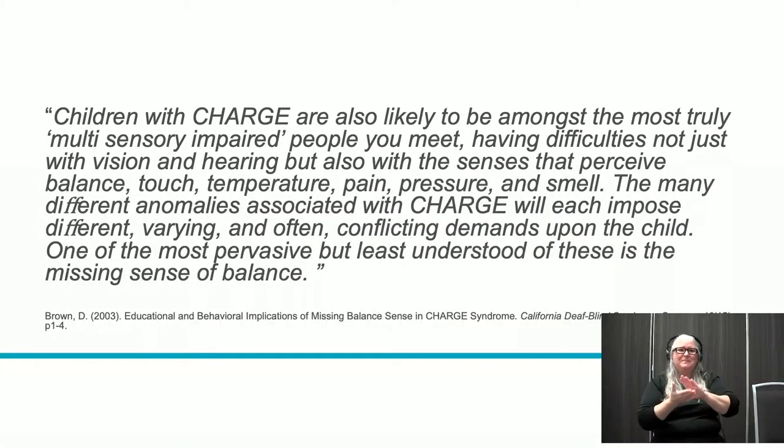David Brown wrote for California DeafBlind Services and Resources that children with CHARGE are likely to be amongst the most truly multisensory impaired people you meet, having difficulties not just with vision and hearing, but also with the senses that perceive balance, touch, temperature, pain, pressure, and smell. The many anomalies associated with CHARGE impose different, varying, and often conflicting demands upon the child. One of the most pervasive but least understood is the missing sense of balance.